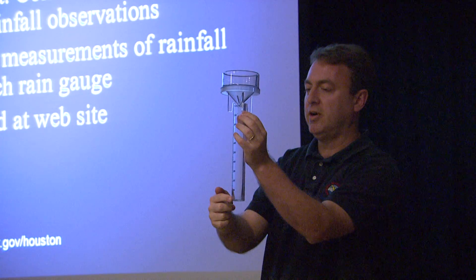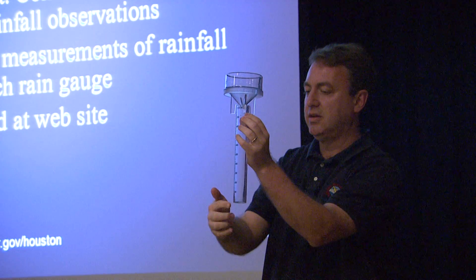Believe it or not, one inch of rain will fill that tuba. Every weather service office in the country has a Skywarn group. They're for anybody — you don't have to work in police, fire, or EMS. I'll be going over what the National Weather Service does, as well as the role that you guys as spotters can play.